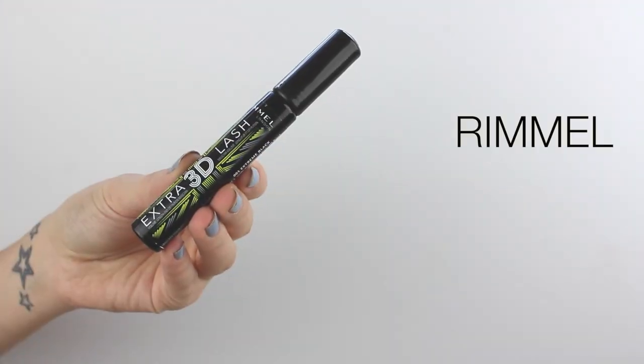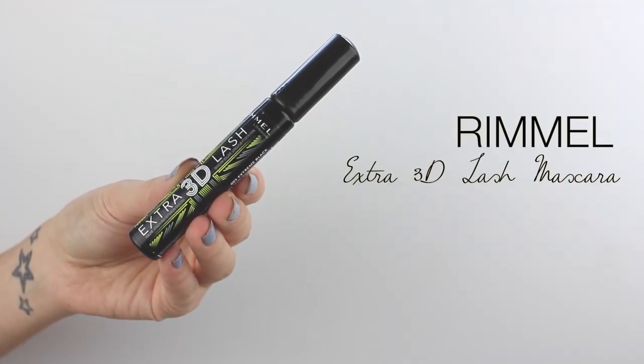My next favourite is a mascara — I used this in my monthly makeup routine as well. It's from Rimmel, it's the Extra 3D Lash. I picked this up on a whim when I was in Boots and I really like it. As I said in my makeup routine video, it's very similar to Benefit Roller Lash — it's got one of those plastic brushes, it's really good for length though not so much for volume. On a Sunday like today I like quite natural lashes but still want length and separation. I really like the packaging too — it's just a good affordable mascara.